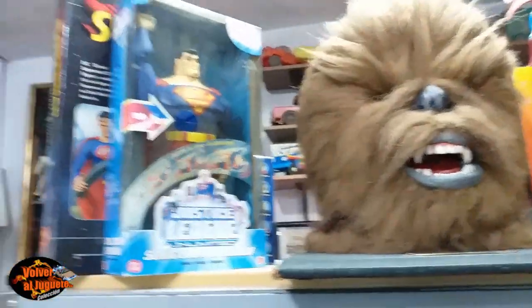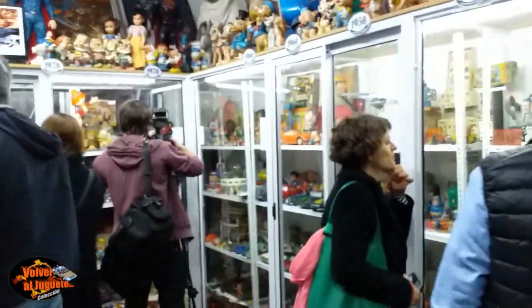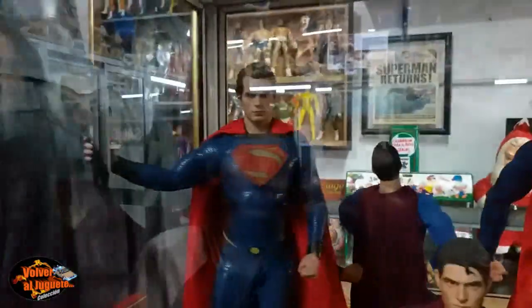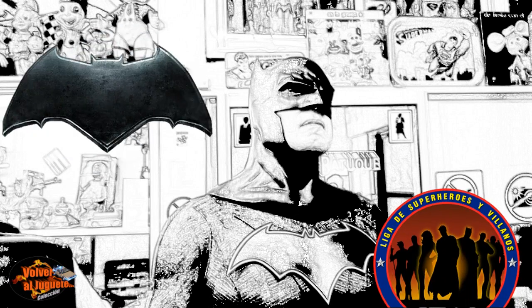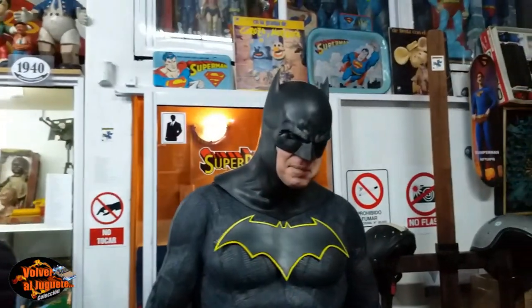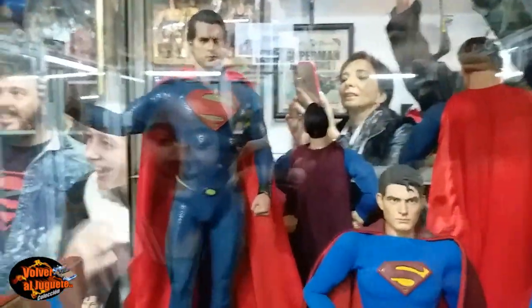Acá tenemos Superman. Vamos a entrar en todo lo que es Superman. Pero primero quiero darle un paneo del museo para que vean más o menos el tamaño. Es chiquitito pero tiene una cantidad de cosas y una calidad increíble. Vamos a pasar a Superman. Llegó nuestro amigo enmascarado: Batman. Yo soy Batman. El mismísimo Batman de la Liga de Superhéroes y Villanos. Amigos, acá lo tenemos. Miren qué traje, este fabuloso cosplay. Ahora lo vamos a mostrar bien y después le hacemos una nota.